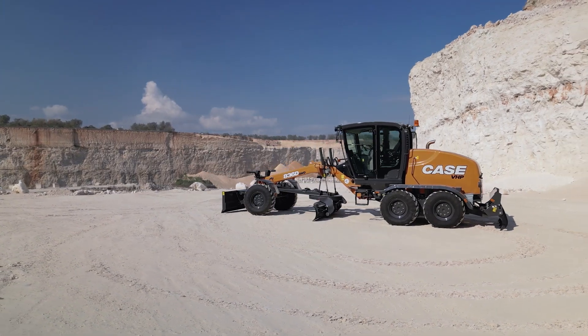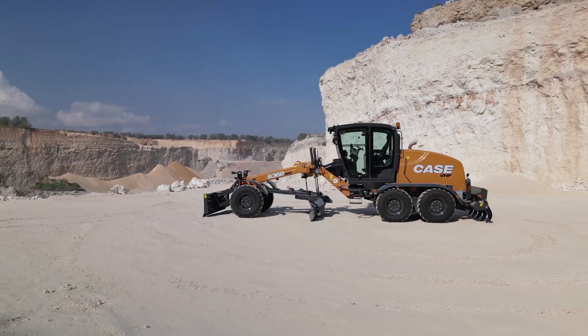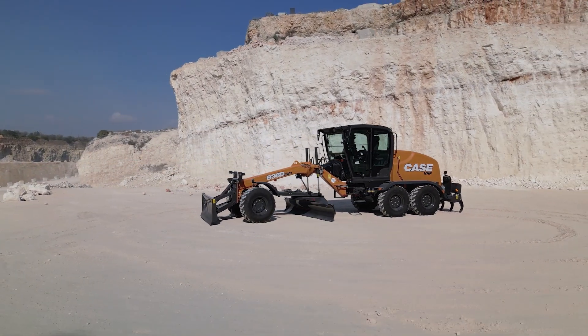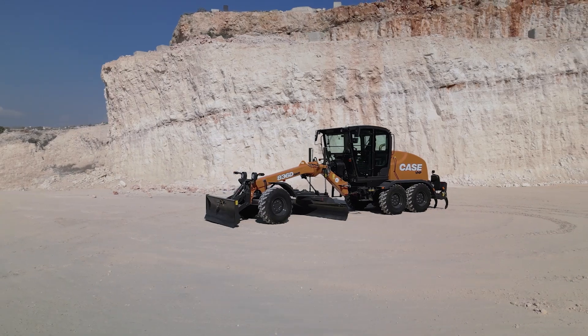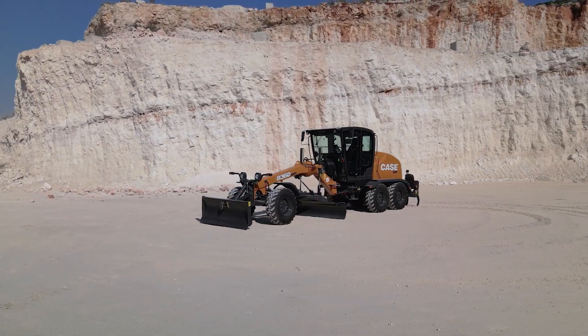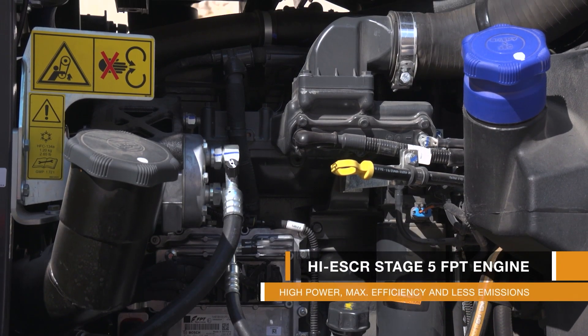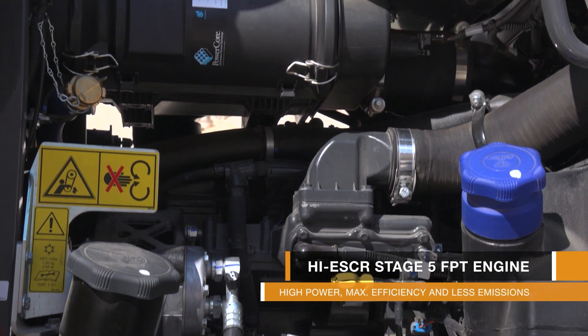For those of you saying, but Ralf, this machine looks the same as the C-Series — I can say yes, you're right, because we would never touch something that had been so awesome over the last decade. The outside remains the same, and there is another awesome part that remains the same: our well-known high-efficiency SCR Stage 5 FPT engine.